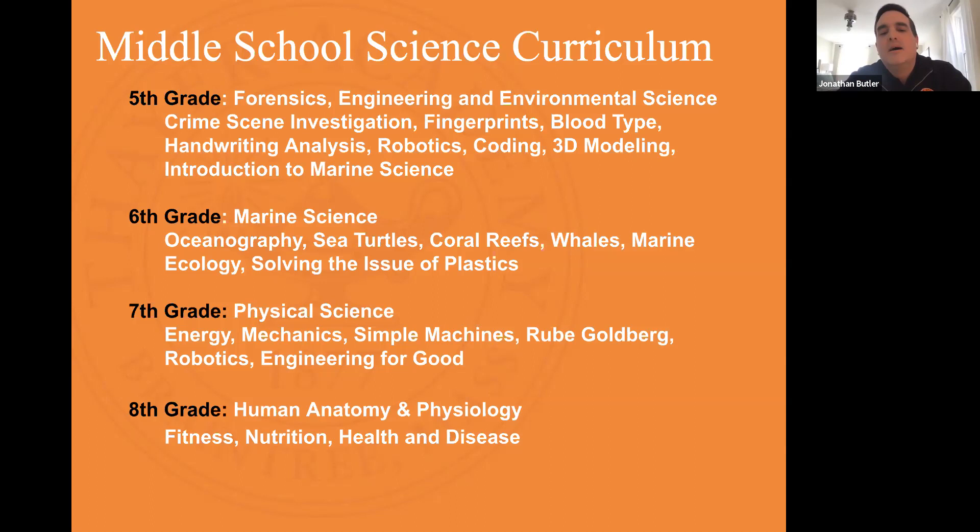In eighth grade we do a human anatomy and physiology program. Rather than studying systems in isolation, we study them under three themes: fitness, nutrition, and health and disease. In each theme we hit on multiple systems and understand how they interact to keep us healthy, nutritionally healthy, and help us fight disease. Throughout eighth grade there are little challenges at the end of each theme where students again apply the engineering design process to solve a problem.